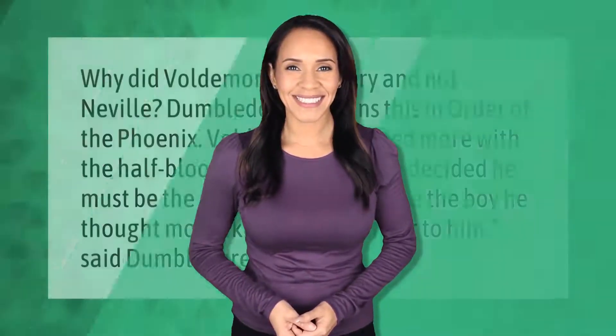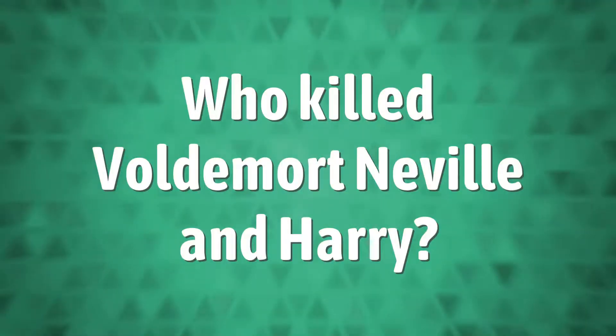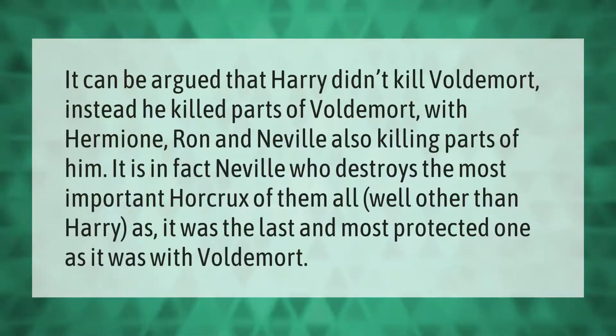Why did Voldemort pick Harry and not Neville? Dumbledore explains this in Order of the Phoenix: Voldemort identified more with the half-blood boy and therefore decided he must be the greater risk. He chose the boy he thought most likely to be a danger to him, said Dumbledore.